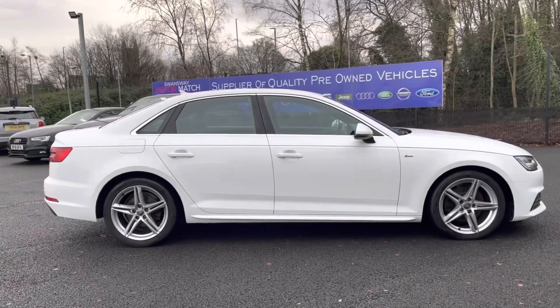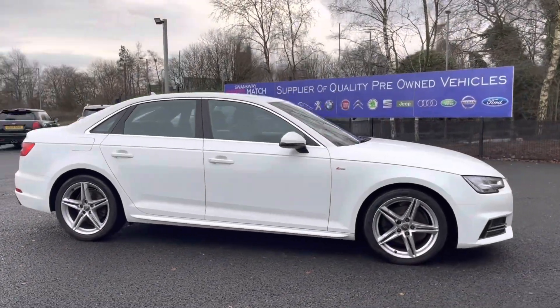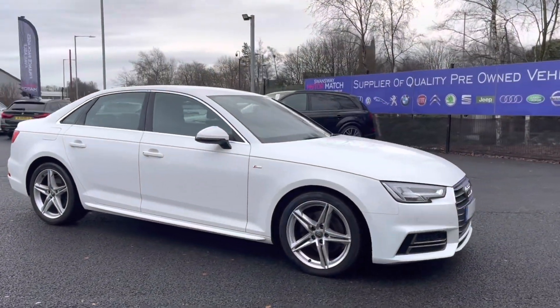Hi, I'm Tom from Motomatch Bolton and today I'm going to be doing you a full walkthrough video on this pre-owned vehicle. Here we have the brilliant Audi A4 2.0L TDI S-Line S-Tronic.